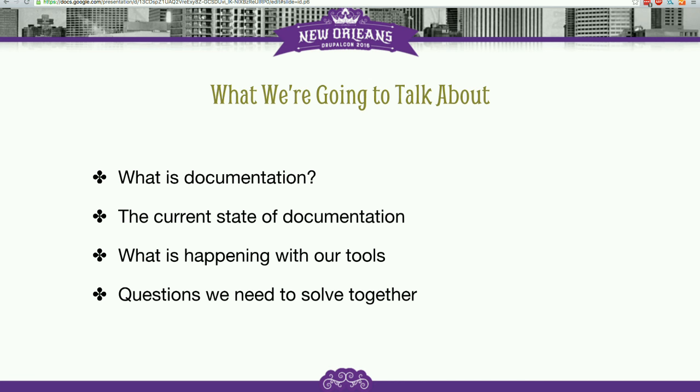And then at the end, based on the things that we're going to talk about, we've got questions about various processes and the changes that we're making — things that we're looking for input from the community on to help us improve how those work. We're hoping that we've got enough time at the end to ask you some of those questions and get feedback and your thoughts.